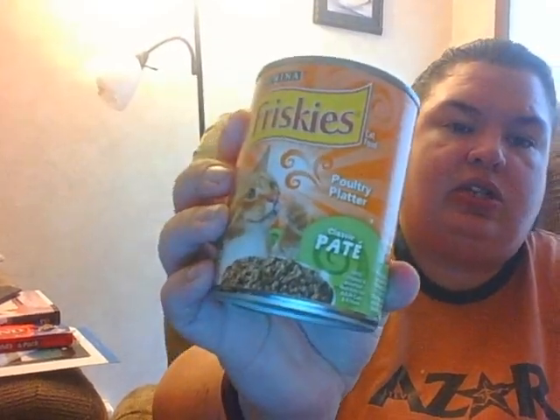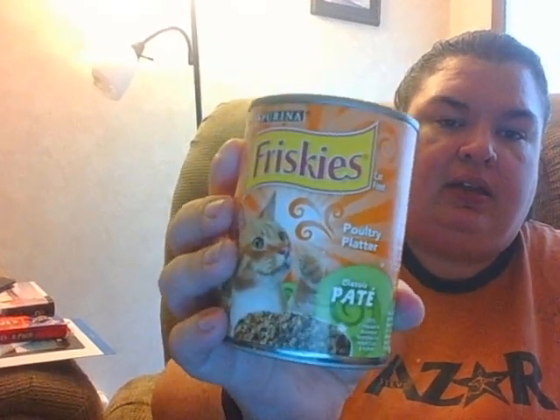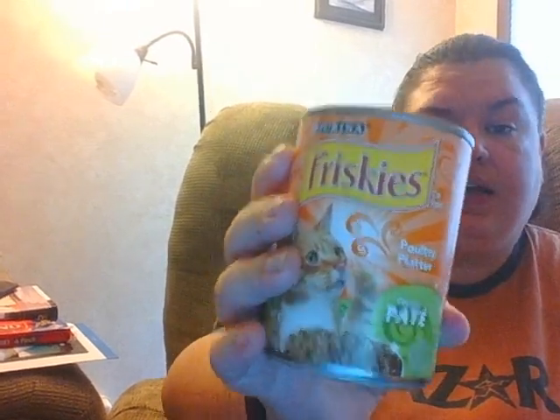I bought some more cat food for my kitty cats. This isn't their favorite - they like the chicken and gravy - but the Dollar Tree I was at didn't have it, only the poultry platter. They still like it because it's wet food; normally they just get dry food, so it's a treat. Getting cat food was actually my main reason for going, and then I looked around to see what else they had.